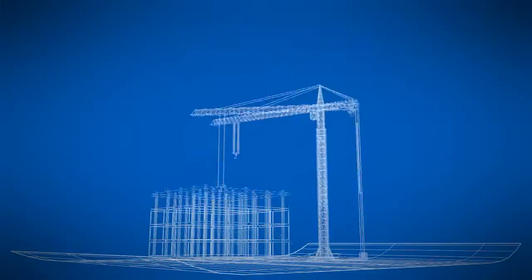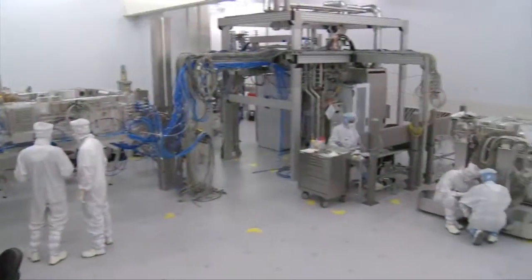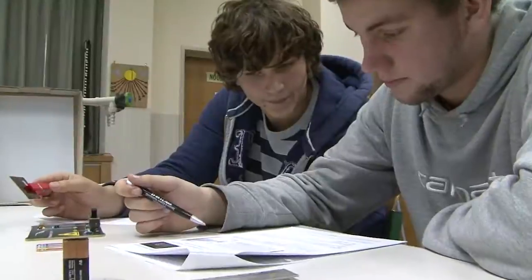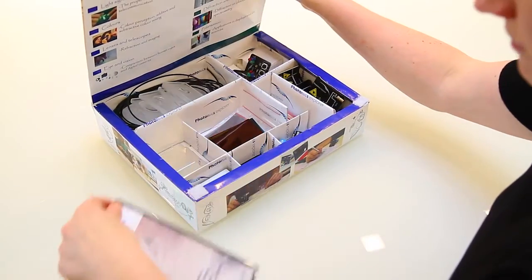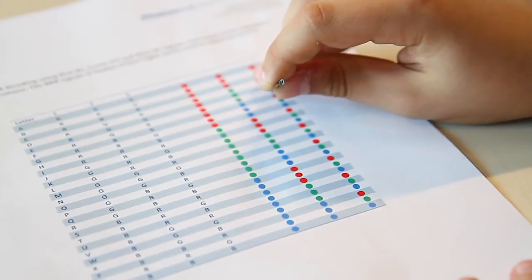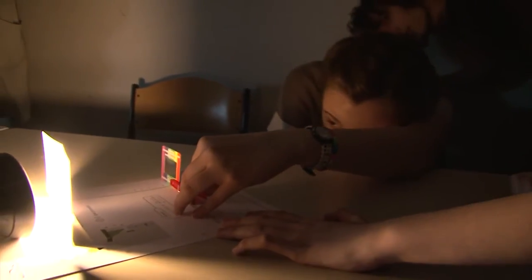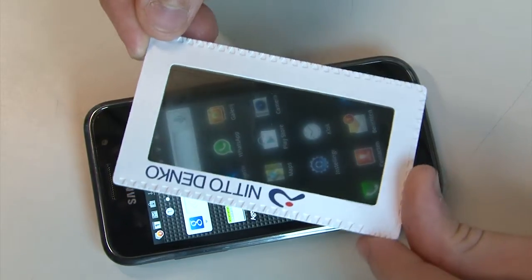The world is changing at a very fast pace. Scientists and engineers are needed now more than ever. The engineers of tomorrow are sitting in classrooms today. The Photonics Explorer Kit has been developed to engage, excite and educate these young people about science and encourage them to pursue a scientific career. This way, today's challenges may be tomorrow's solutions.